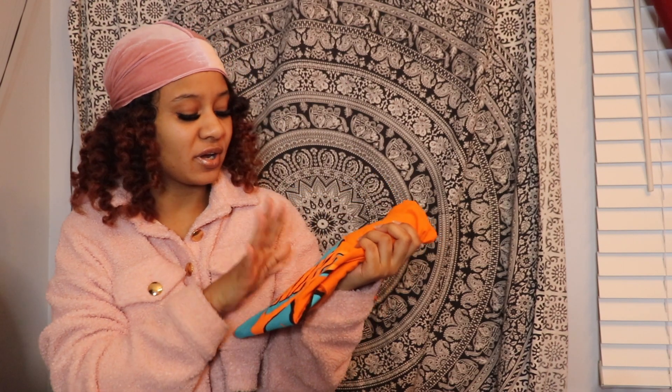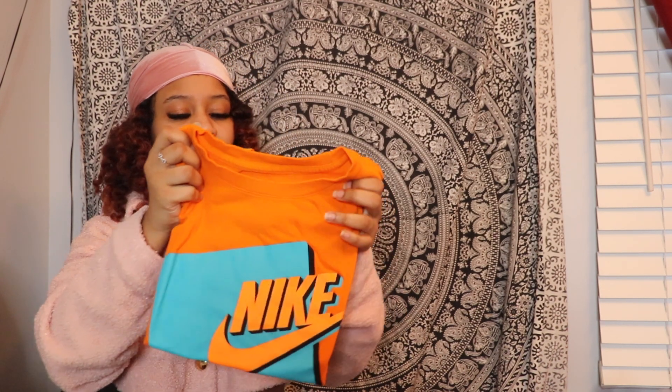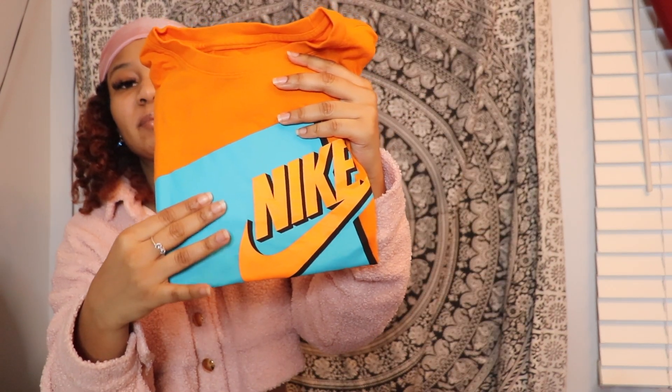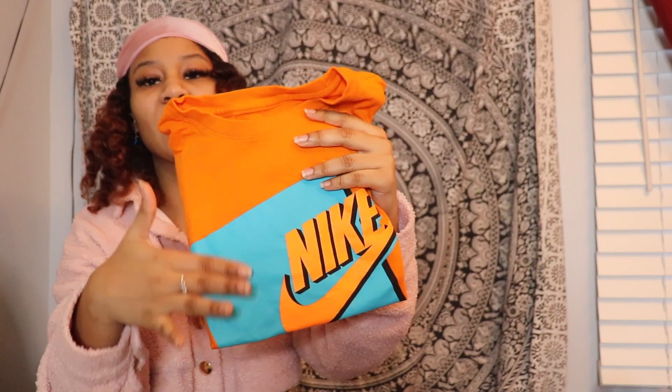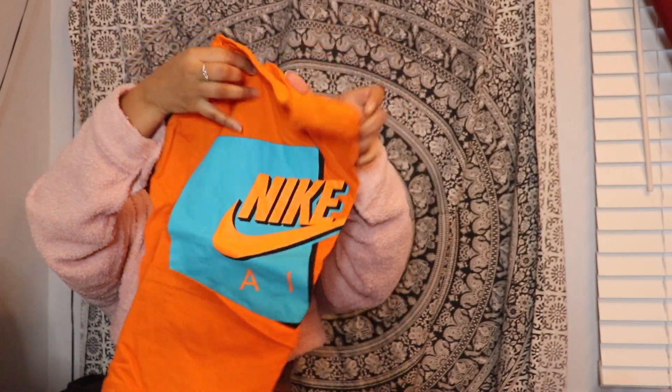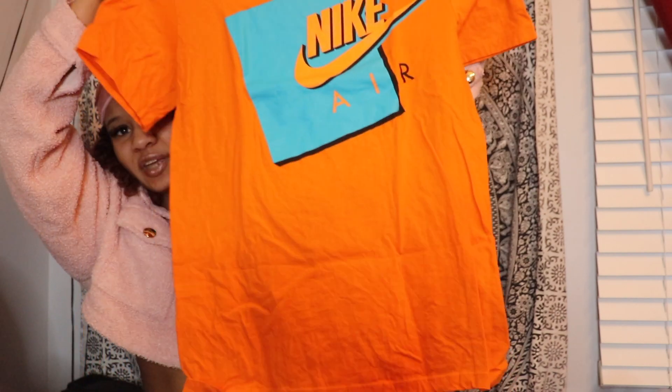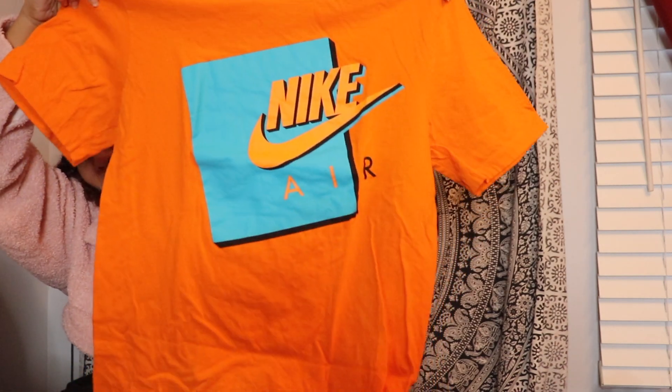The next t-shirt I have is this orange t-shirt — my lovely boyfriend got this for me at Foot Locker. It has like a blue color on it and I just love how it clashes; I love the way it looks. I believe I got this in a size small and it just says Nike Air on it.